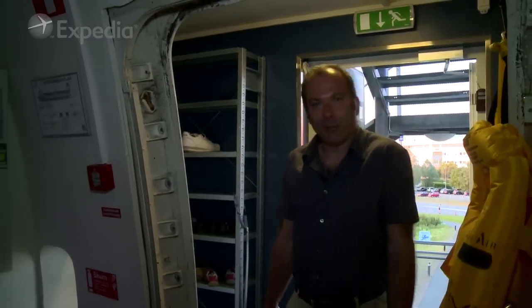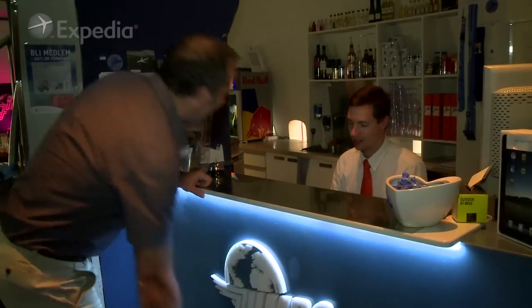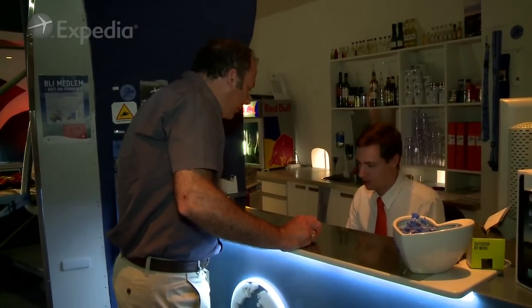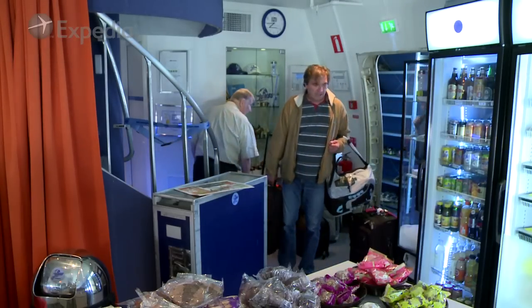There's nobody to greet you, no ask for your boarding card. Hi there, welcome to Jumbo Stay. Hello, I've got a reservation for tonight. I came over this airplane, just standing around, abandoned, and it struck me — why couldn't we actually make that into a hostel or hotel?